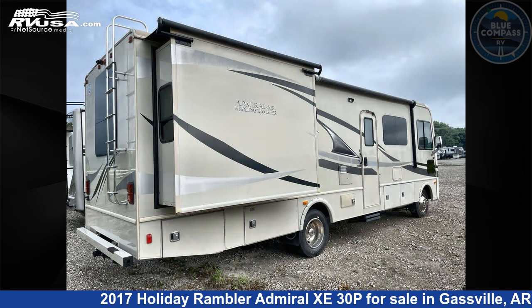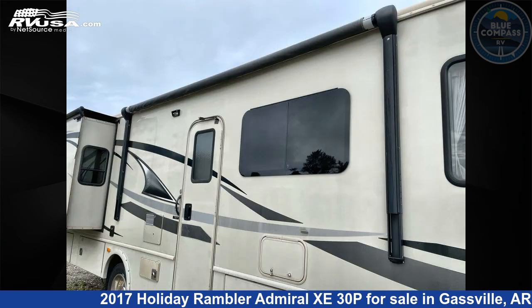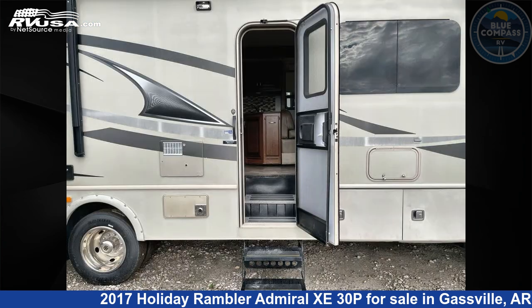This used Holiday Rambler is 30 feet 0 inches in length and features sleeps 5, slide out, and 50 gallons fresh water capacity. The floor plan layout of this Class A features a rear bedroom. This 2017 Holiday Rambler Admiral Z30P is built on a Ford chassis.